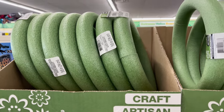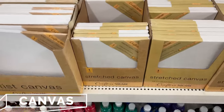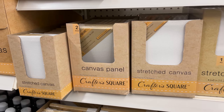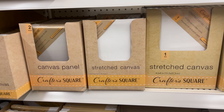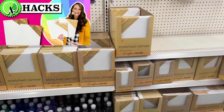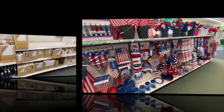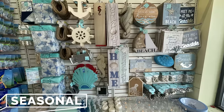Artist canvases are another awesome find at Dollar Tree. They have so many different size options, including the wood frame style as well as the flat style, and some come with multiple in a pack — such a great deal. I even have a video showing multiple ways of hacking and using these, which I'll link at the end.